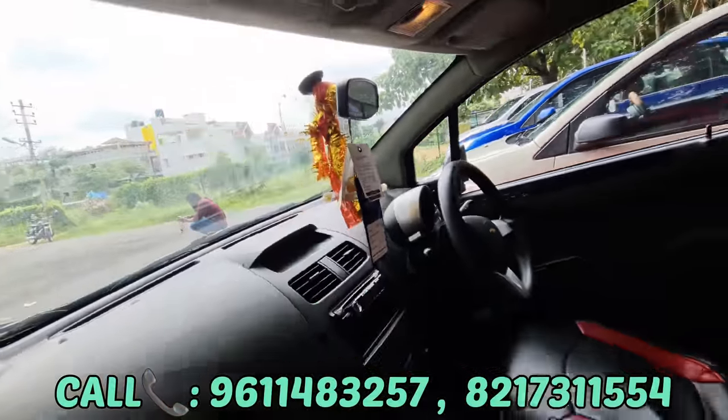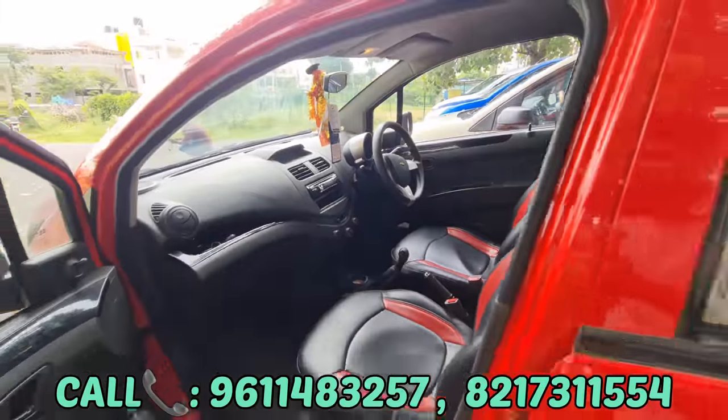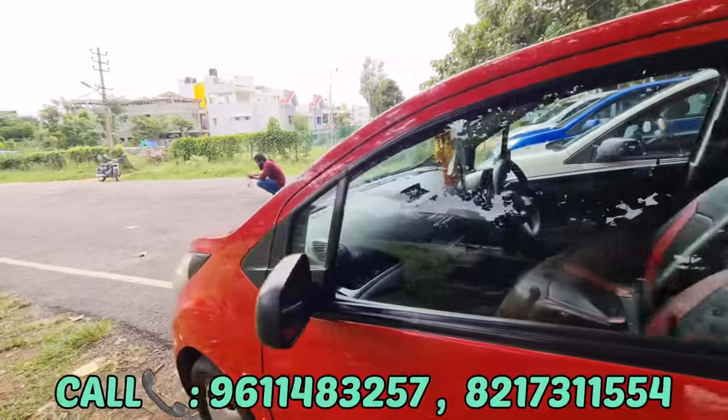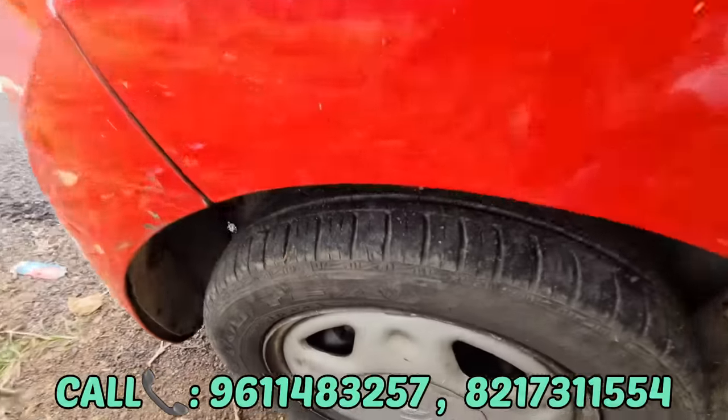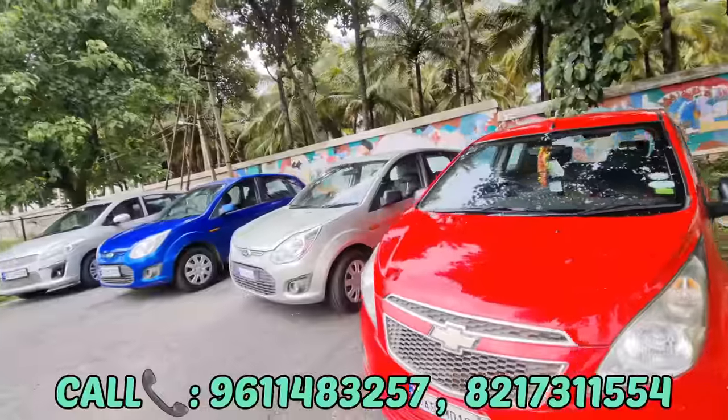There are features: AC, power steering, front two power windows. The car has insurance for next year. We have brand new tires. This car has IDV of ₹26,000.